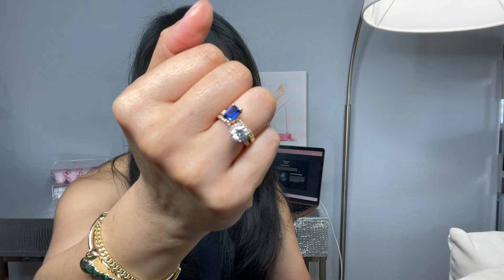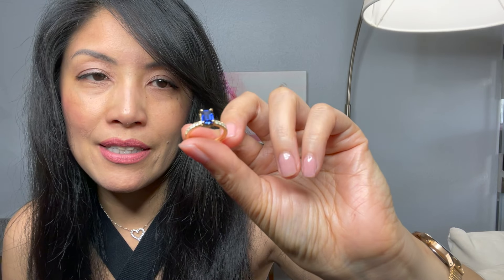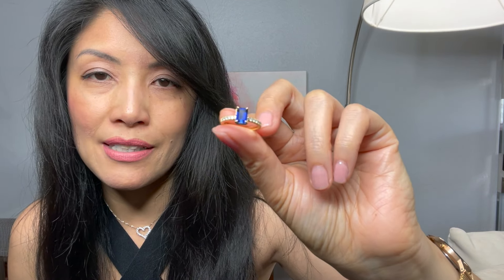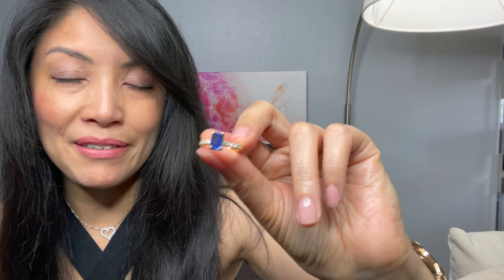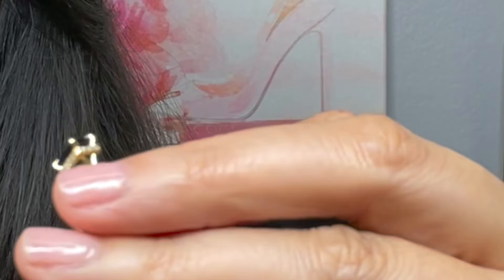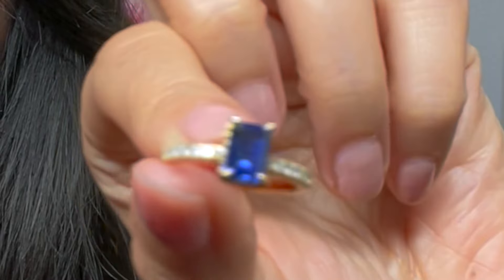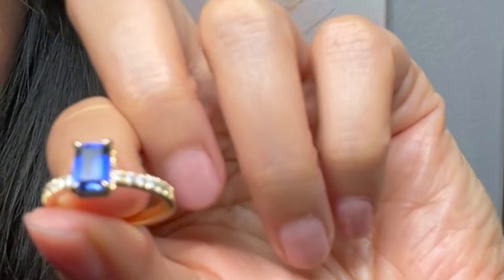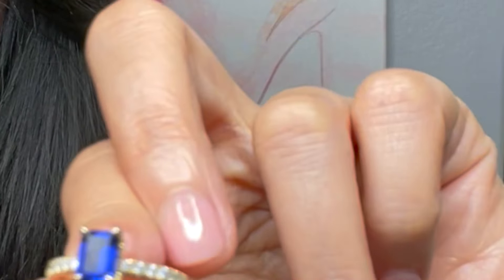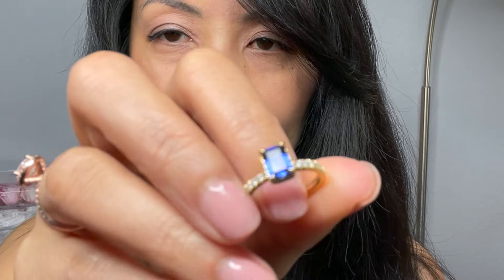I was so excited — this is a lab created sapphire, and I can't believe how beautiful it is. I've been really practicing my manifesting skills for the past year or so, and last year I remember going into a jewelry store at the Venetian and seeing a sapphire ring — it was lab created and the price was like $1,400. A year later, here she is.